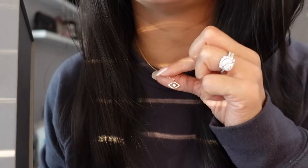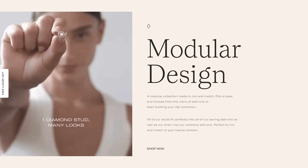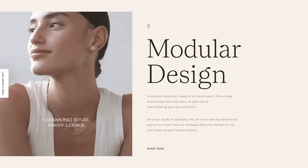I have on today the Evil Eye necklace, the matching Evil Eye earrings, and the Lucia cuff. I love that Idle jewelry is 100% sustainable because they use lab-grown diamonds, so they're conflict-free. Their 14 karat gold is ethically sourced, and my favorite part is that their jewelry is modular — a lot of their earring add-ons can be converted into a necklace and vice versa.